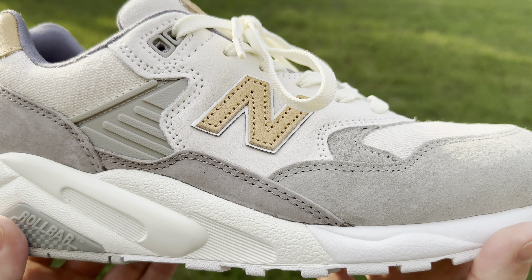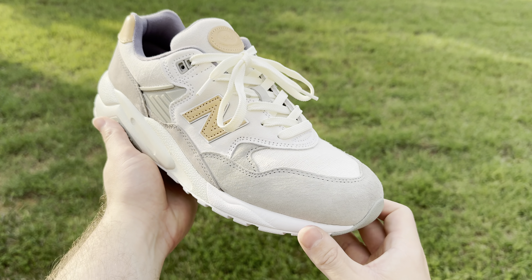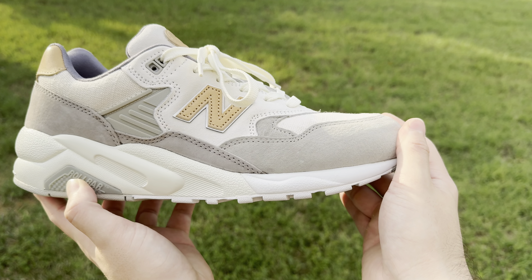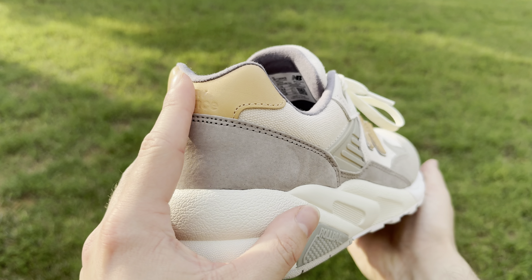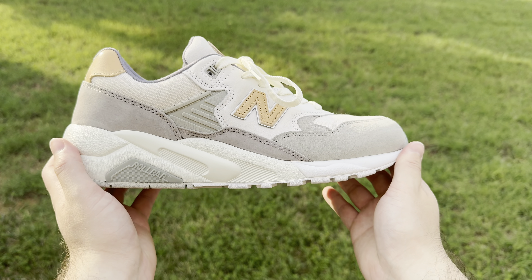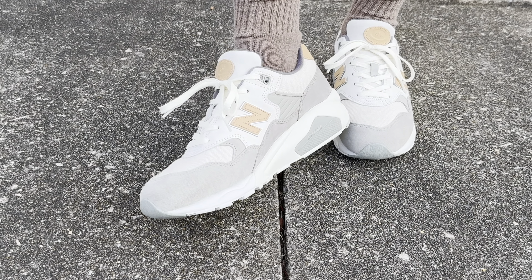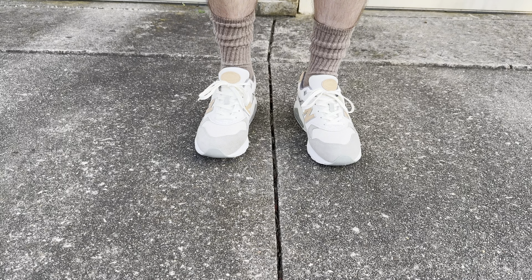When it comes to sizing, comfort and fit of the New Balance 580, I personally went with a half size bigger than my Made in USA New Balance size. So for example, in Made in USA New Balances I wear a size 9.5. In these I went with a size 10, which is also what I wear in 2002Rs, 1906Rs, 574s and most of the Made in UK line. I will say these are a little bit roomy but I don't think they're big enough for me to go down a half size.